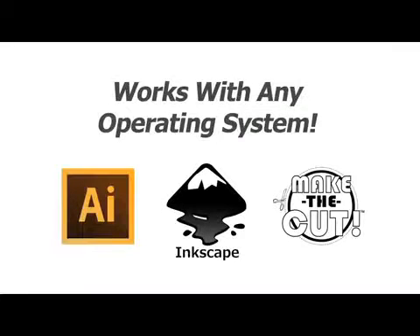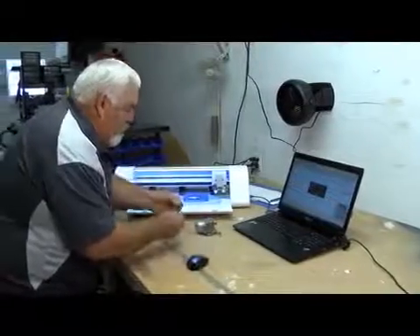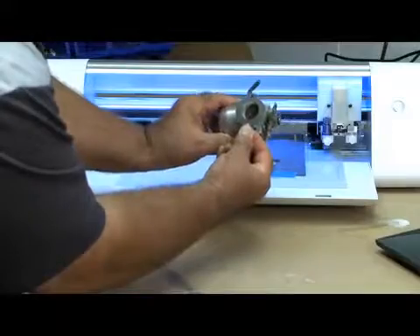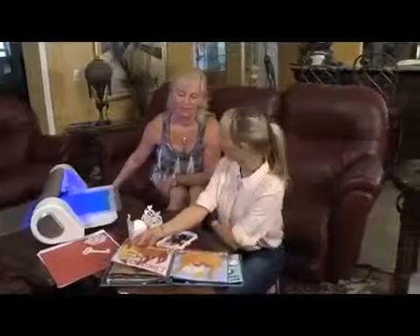And you can do this from any operating system. The K&K Force has a built-in optic eye with a camera for spot-on alignment that ensures quick and precise cuts every time. And with two cutting heads, you can perform two functions at the same time, empowering creativity alongside efficiency.